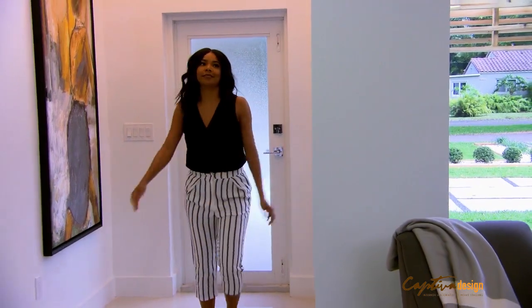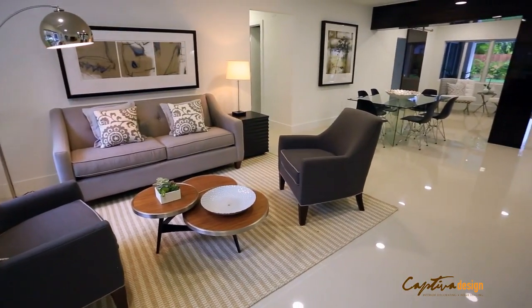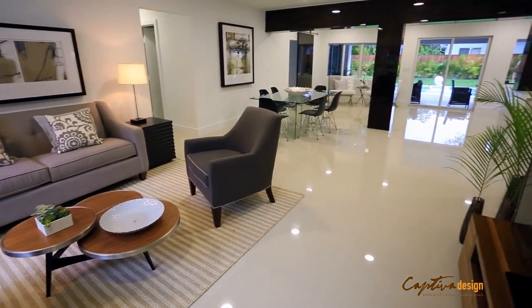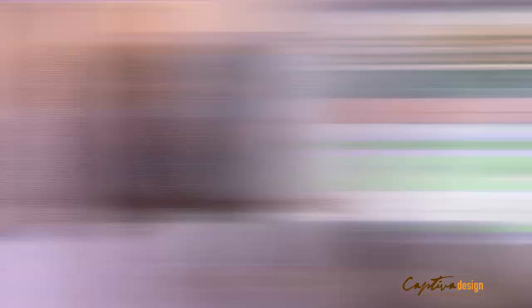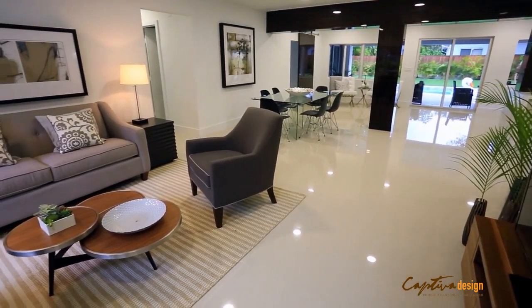Oh, gorgeous. What a huge difference. This living room was dark. It was yellow. Now it's open, it's bright, it's gorgeous.